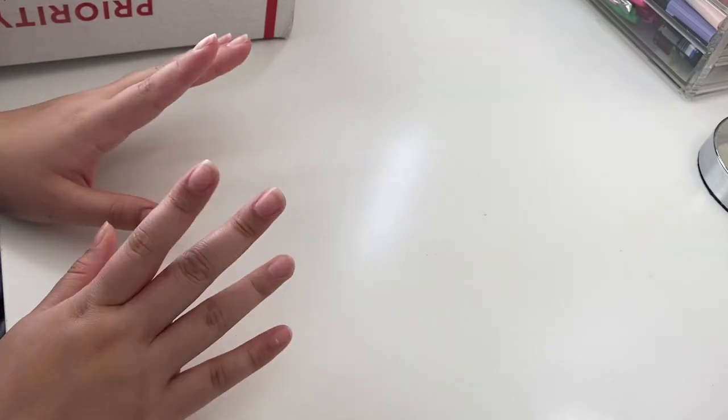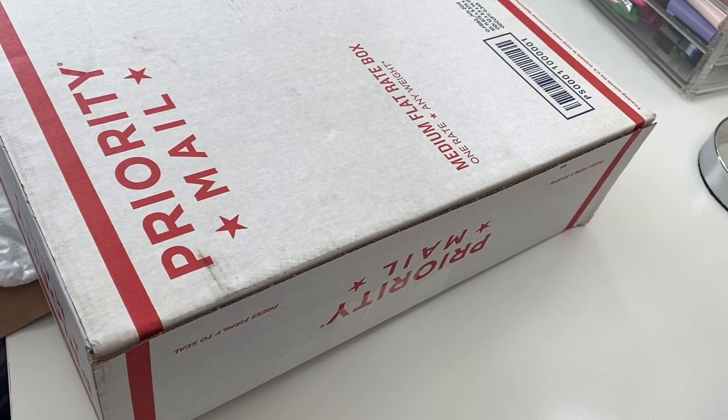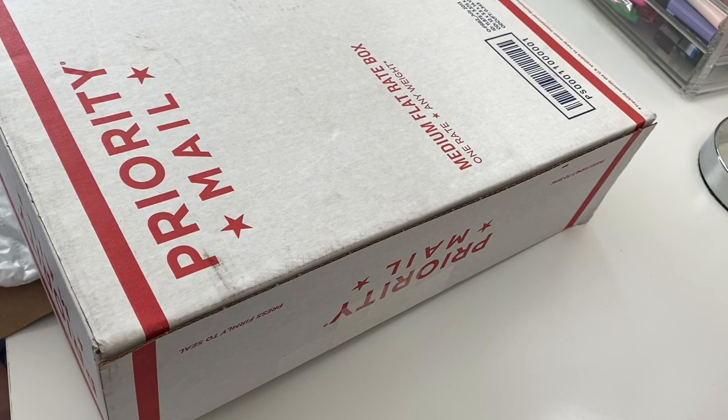Hey guys, it's Ainsley, welcome back to Strangely Ainsley. Today's a weird setup because you can only see my hands and my desk, but today is one of the most exciting days ever because I got packages. This is not any ordinary package because, as you saw by the title, I have an iPad — hopefully it's an iPad. I bought it on Depop and I'll link the seller's profile down below.